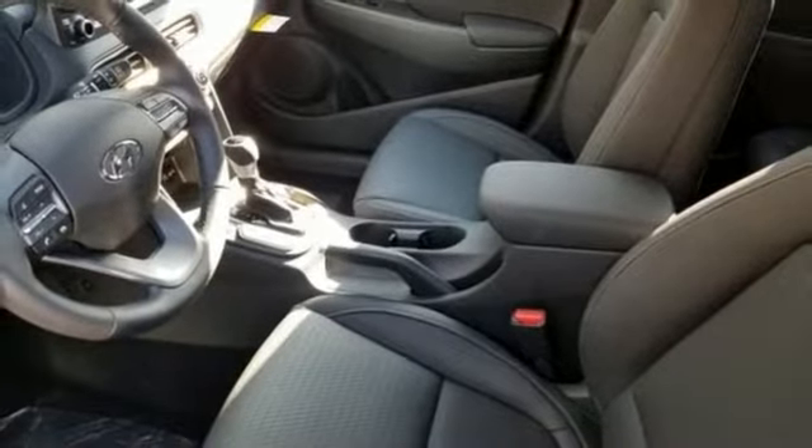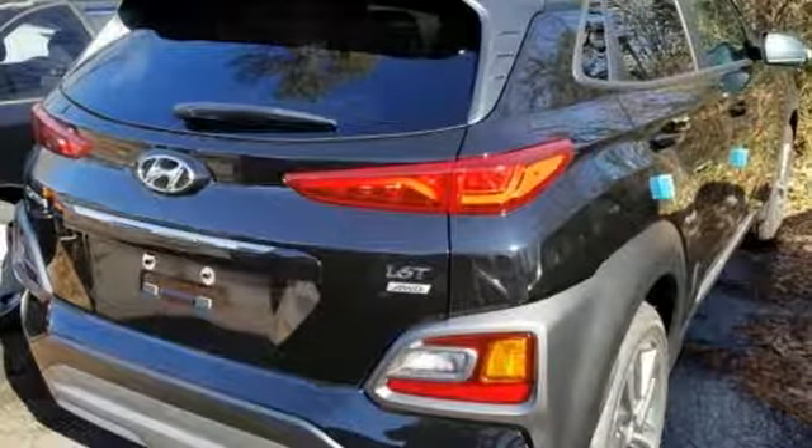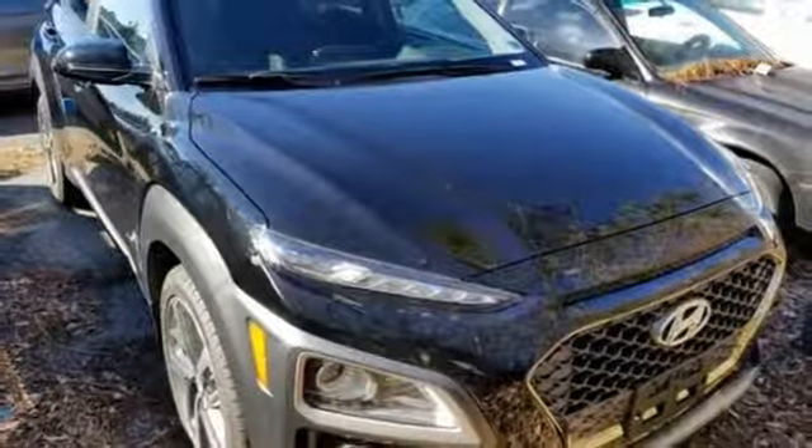External memory control, power sliding and tilting sunroof, smartphone wireless charging, and power heated mirrors. See it for yourself when you take it for a test drive.